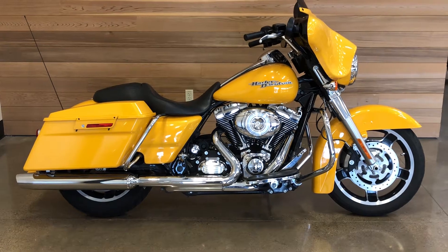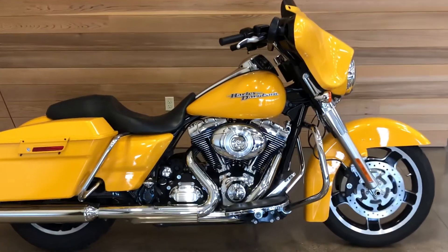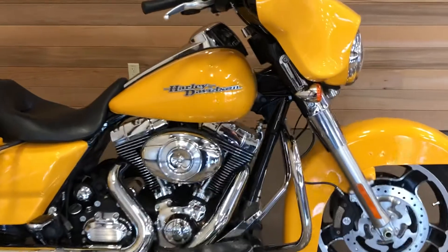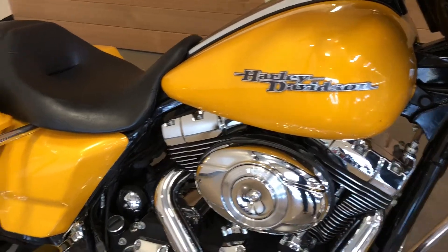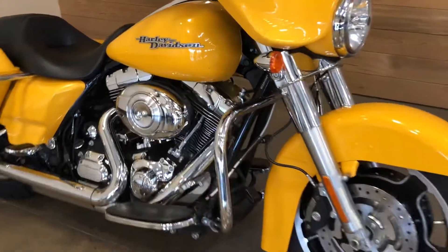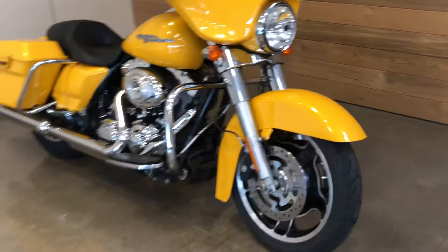What a great-looking 2013 Street Glide in chrome yellow — they'll see you coming on this bike, and that's a good thing. Excellent condition.